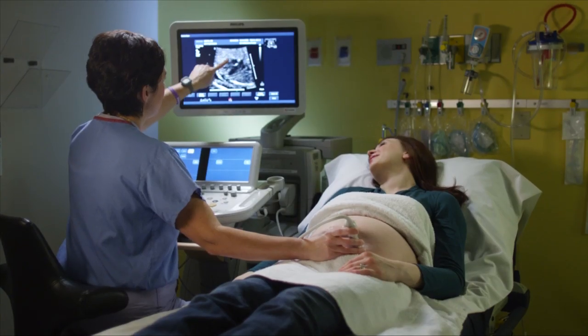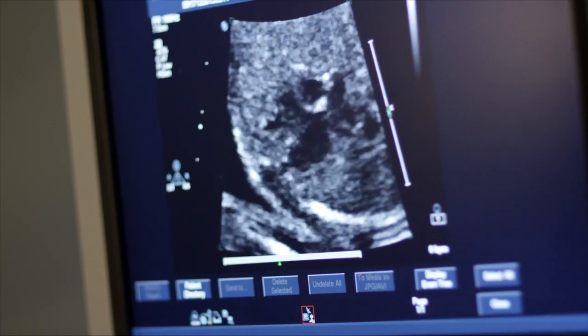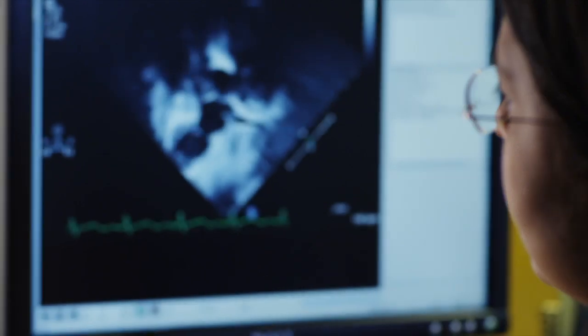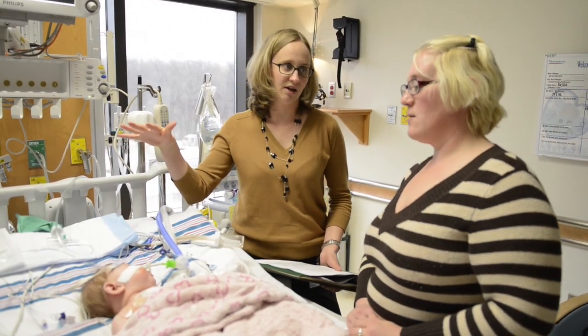One of the things that makes us unique is that we are able to diagnose in utero a lot of the congenital heart defects that we treat here at the cardiac center. We also provide consultation with our clinical psychologist, a genetics counselor, and a dietician. So we try to provide all the services related to heart care in one place at one time.